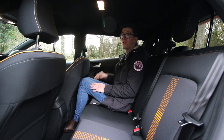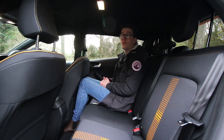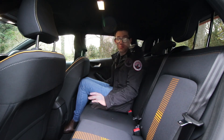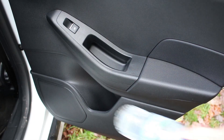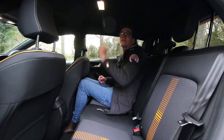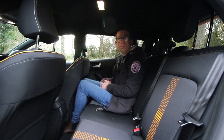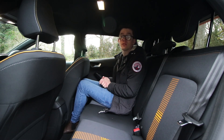Stepping into the back is easy thanks to the raised ride height. I'm six foot tall and have an ample amount of headroom considering the sloping roofline. The seat is set up for Ben who's six foot three, and I've still got ample legroom. Two six-foot adults is not going to be a problem, and three children is fine. You have isofix points on both outer seats, rear electric windows, a small door pocket, the Bang & Olufsen sound system, a central storage tray, and a reading light. One thing to note: the privacy glass does make it a touch dark back here.